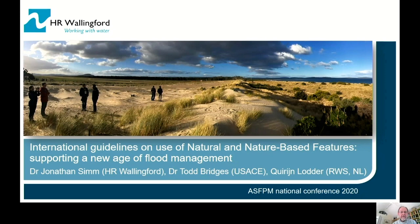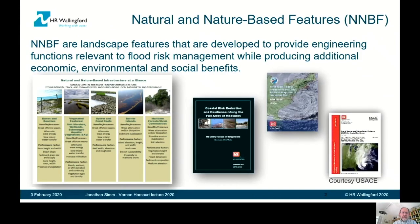Particularly, I want to mention Dr. Todd Bridges from the Army Corps of Engineers. This presentation is really just a very brief overview of what we're hoping to make available to you by the end of this year. So, what are natural and nature-based features? They're essentially landscape features that are developed to provide engineering functions relevant to flood risk management whilst still producing additional economic, environmental, and social benefits.